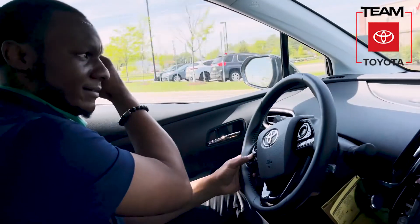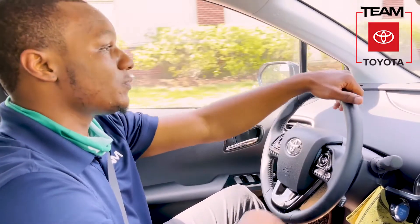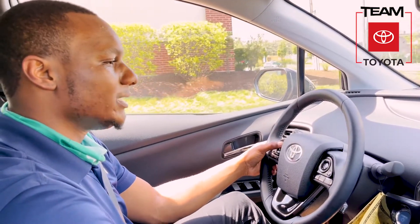So as we ride, talking about this JBL speaker system — upgraded audio system — you got 10 JBL speakers around with an amplifier. So as I turn this thing up, you can hear it really crank.